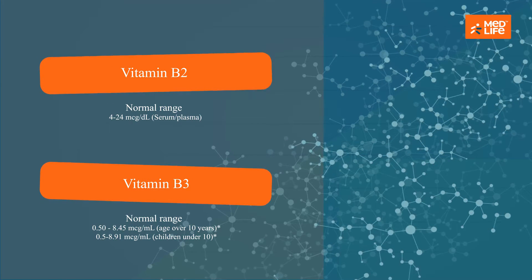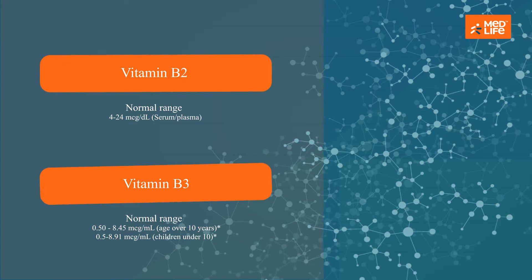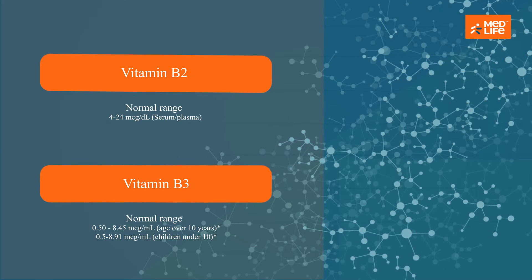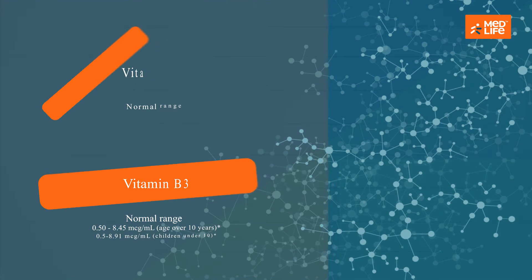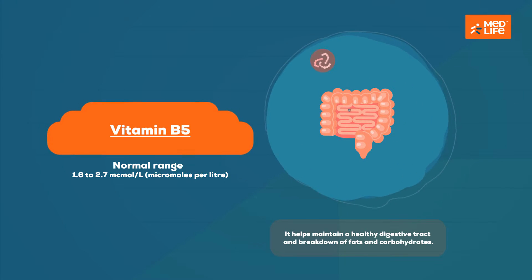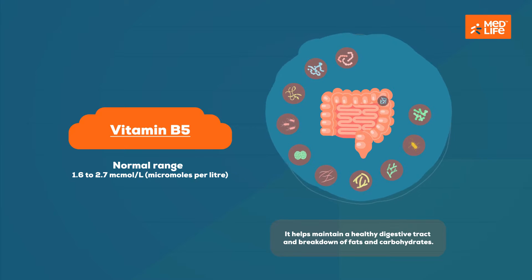Vitamin B3, also called niacin, converts carbohydrates into glucose, metabolizing fats and proteins. It enhances the functioning of the nervous system and hormone production. Severe B3 deficiency causes pellagra; symptoms include skin inflammation, diarrhea, vomiting, fatigue, and memory loss.